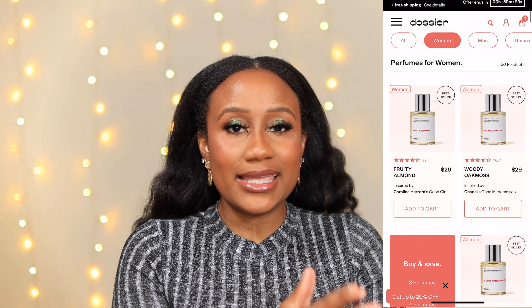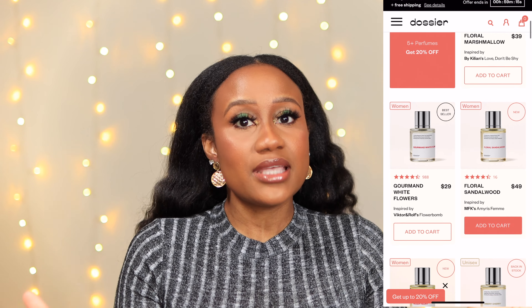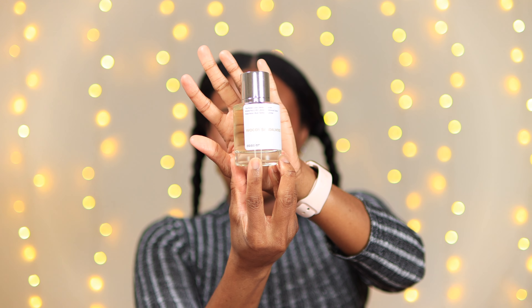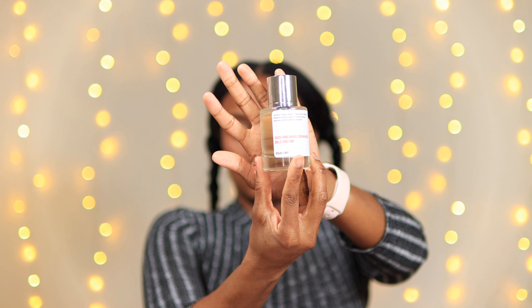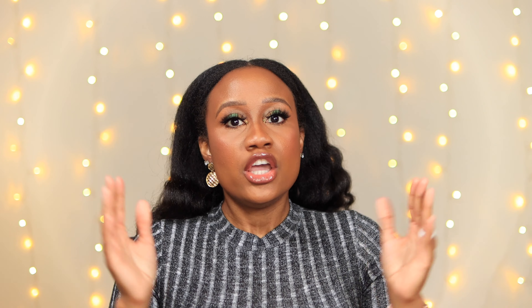Right before I get to that, I quickly wanted to tell you about Dossier. If you do not know what Dossier is, they are a perfume and fragrance company that specializes in affordable luxury-smelling scents. Dossier was kind enough to send me two fragrances this month: Woody Sandalwood, which is inspired by Le Labo Santal 33, and Gourmand Orange Blossom, which is inspired by Lancôme La Vie Est Belle. Both fragrances are inspired by really popular, top-rated scents. You can go to my description box and check out everything you need to know about Dossier, and I'll also have a coupon code below — happy shopping!